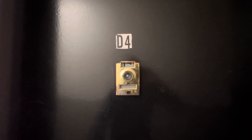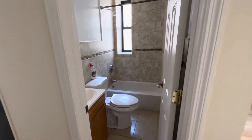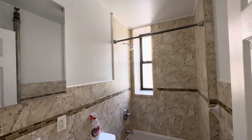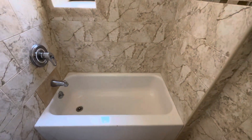This is 29 Cook Street, apartment D4. As we walk into the apartment, directly in front of the entrance is the bathroom. Nice renovated bathroom with a window, a medicine cabinet here, vanity, toilet, small tub.